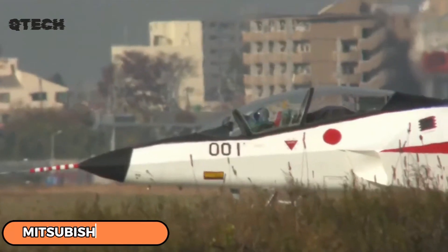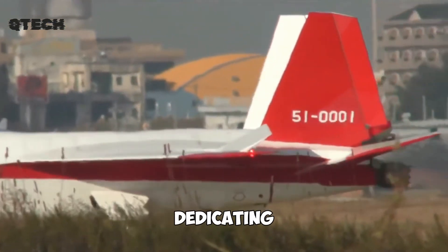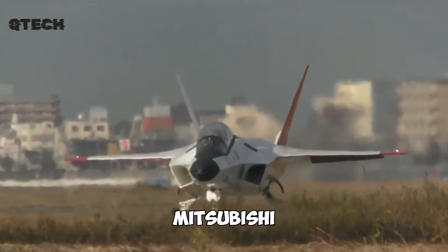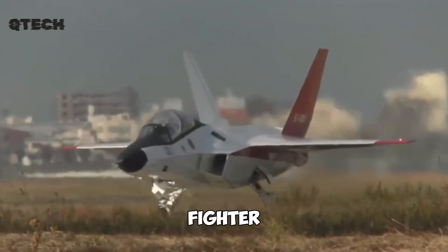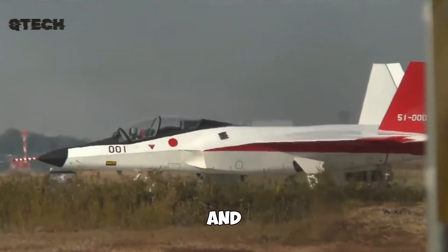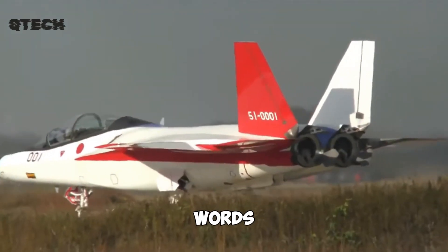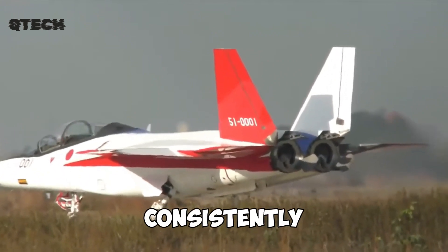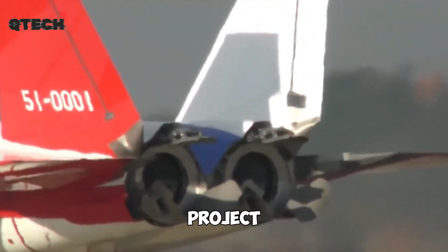Mitsubishi X-2 Shinshin. Japanese engineers have also been dedicating efforts to the development of fifth-generation aircraft, resulting in the Mitsubishi X-2 Shinshin, a lightweight stealth fighter. The aircraft had its maiden flight in 2016, and up to this point, only a single prototype has been constructed. In other words, Japan isn't rushing the process, though they consistently release intriguing updates that fuel curiosity about the project.